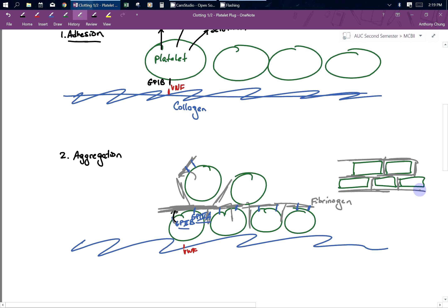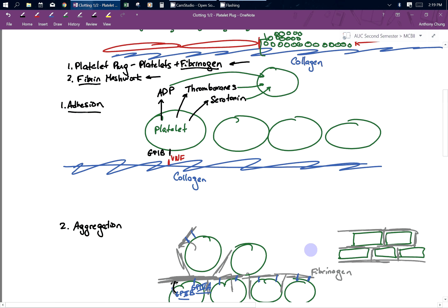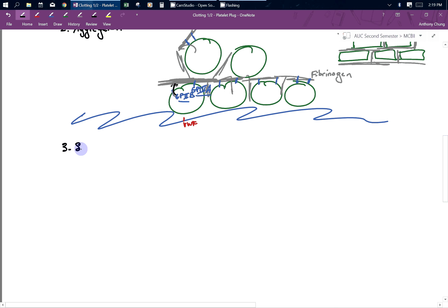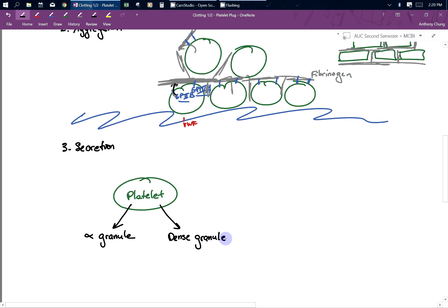The last thing I'm going to talk about is how we get from the platelet plug to a fibrin meshwork, and platelets help you get there. This is called the secretion system. In the secretion system, your platelet has two secretion granules. The first is the alpha granule, and the other is called the dense granule. This helps it go from the platelet plug to the fibrin meshwork.